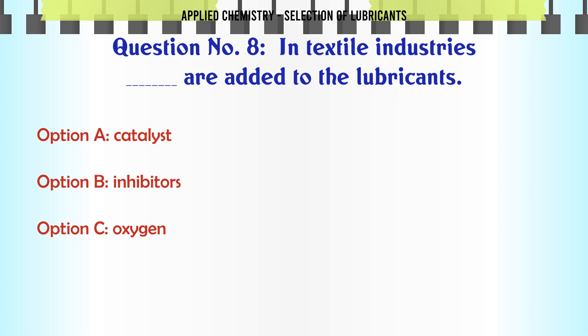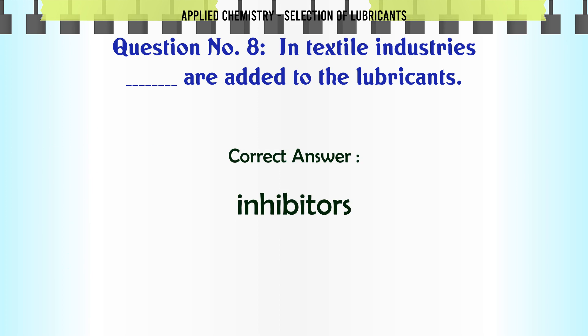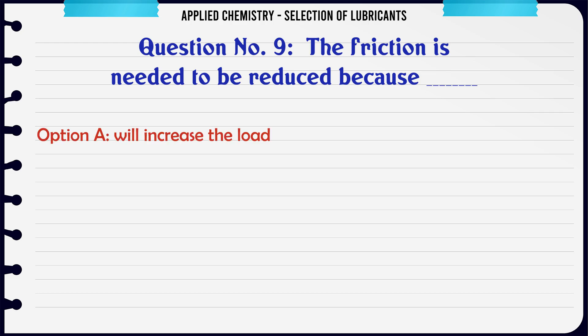In textile industries, what is added to the lubricants? A. Catalyst, B. Inhibitors, C. Oxygen, D. Carbon. The correct answer is Inhibitors.